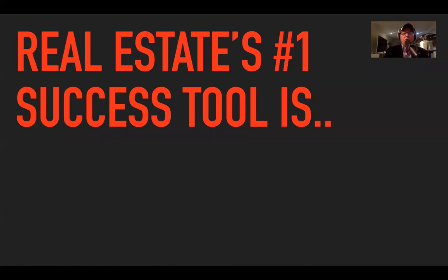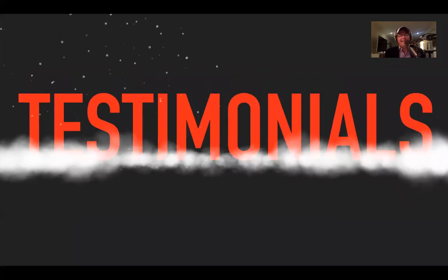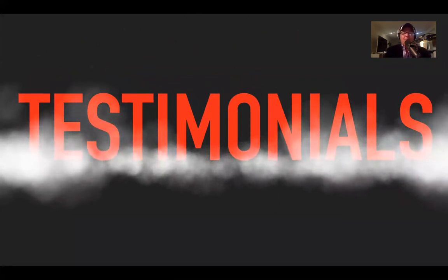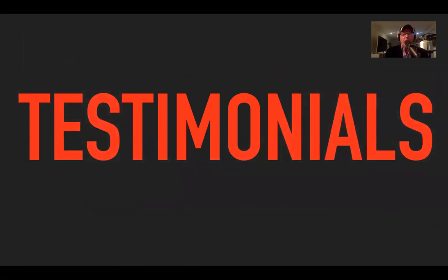The second thing I promised you: real estate's number one success tool. Testimonials are the number one thing — because you can be pre-sold if you get a good testimonial in the hands of your seller before you get there. Testimonials are everything.